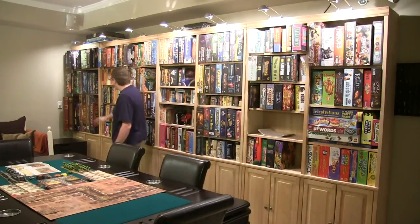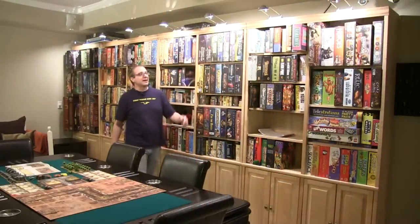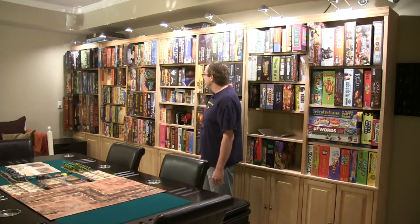I can even store coffin boxes vertically, which is really nice. The lighting I actually purchased from IKEA — it's pretty common and inexpensive, and it really helps make the visual better. Let's go ahead and take a look at the rest of the game room now.